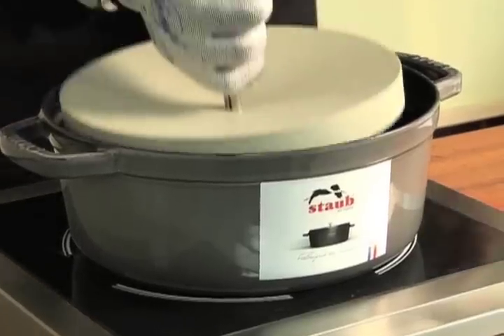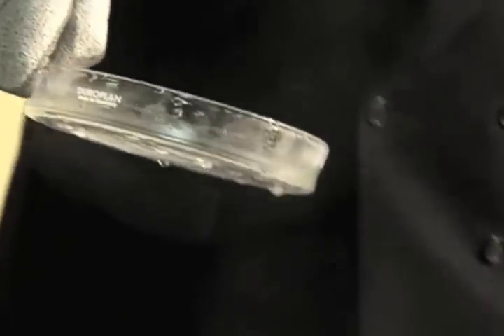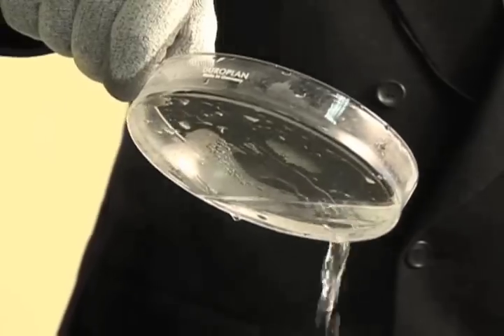We invented a kind of special device which collects all the drops falling down during cooking, and we were able to measure how much water is dropping down from the lids during a normal cooking cycle of, say, one hour.